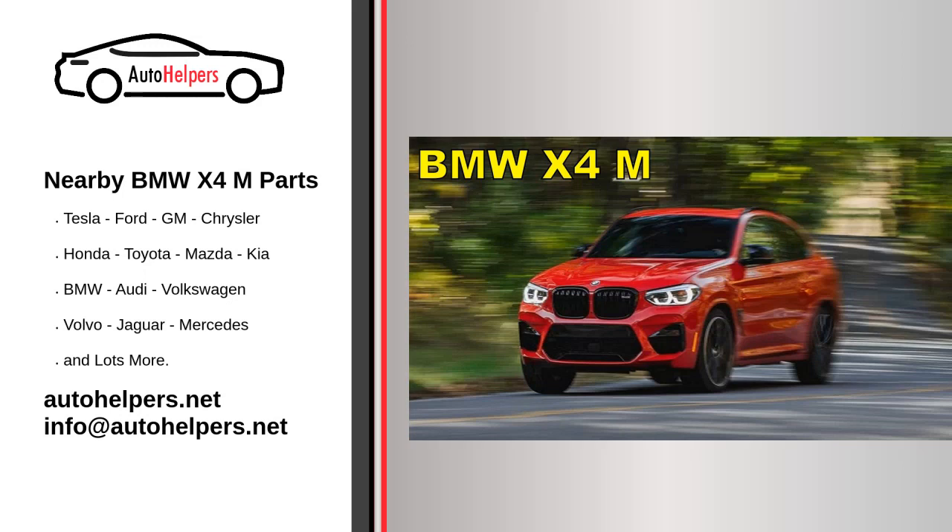Nearby BMW X4 M parts. Bayerische Motoren Werke AG, commonly referred to as BMW, is a German multinational corporate manufacturer of luxury vehicles and motorcycles headquartered in Munich, Bavaria, Germany.